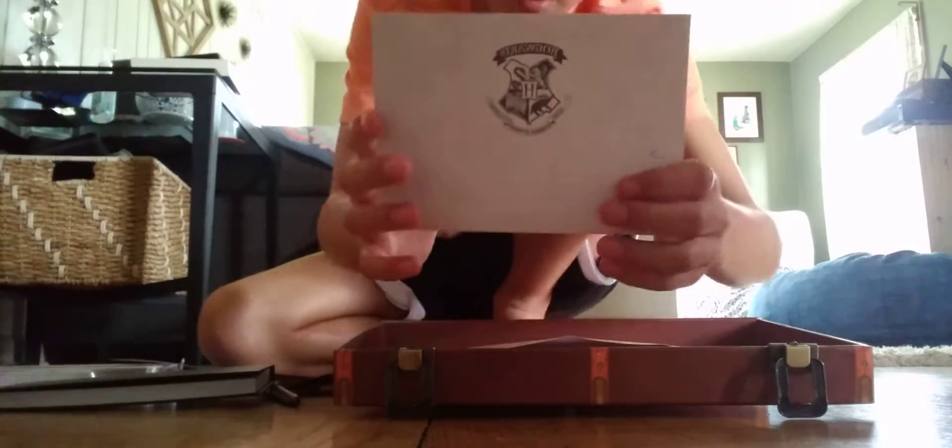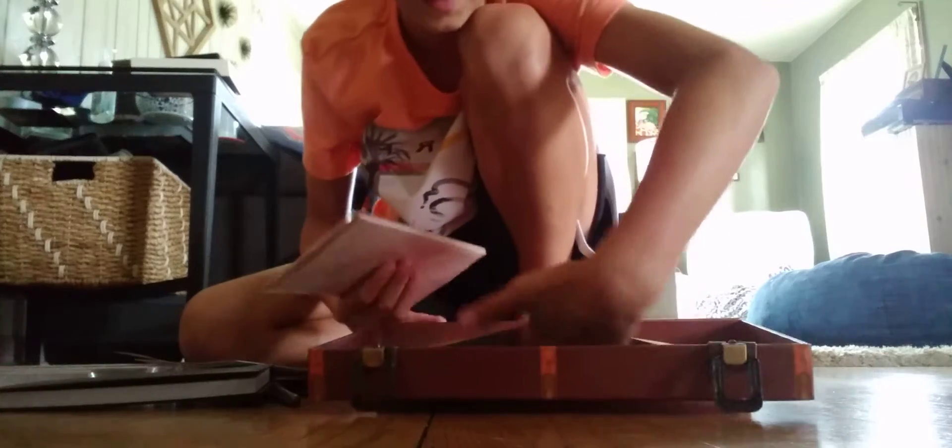This is a Hogwarts letter from the first movie — and there's the letter. It reads the letter. I just think this is awesome.